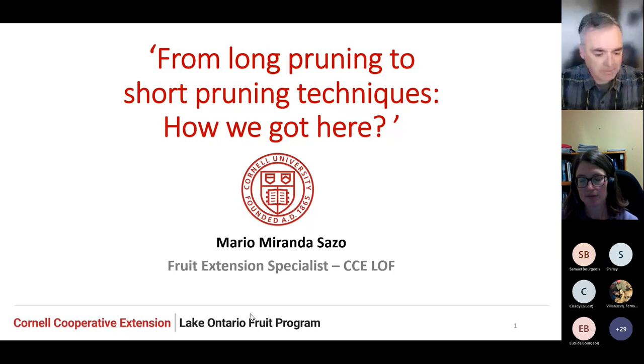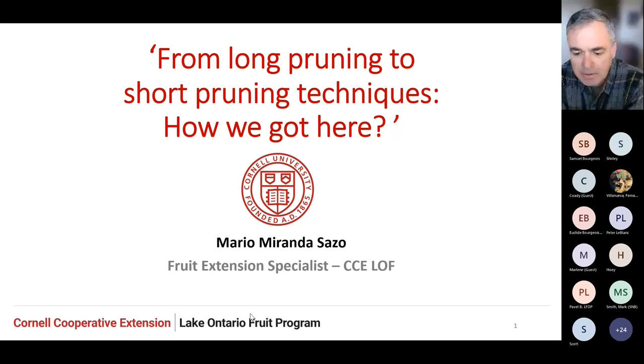Thank you, Kendra, for the introduction and the possibility to connect with you all. This is something pruning-related, but I thought it could be nice to share some more recent developments in the way we have been moving from long pruning to short pruning techniques and how we got here. Many New York growers are still learning — in New York, in the mid-Atlantic region — it's a different kind of concept we've been trying to bring to the industry.